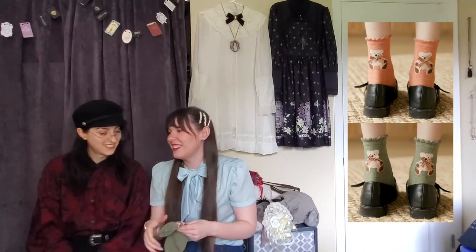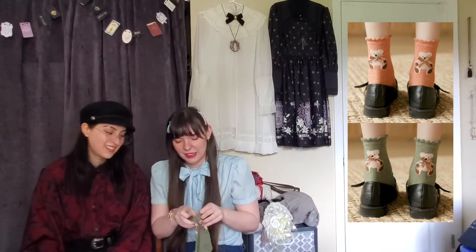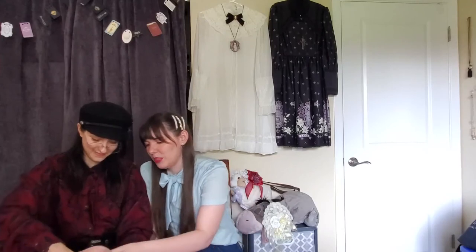Bear socks! I came across these while looking for other things and had to have them — they have little bears on the heels and little bows. They're really nice and sturdy with fun colors.